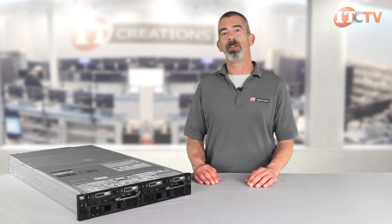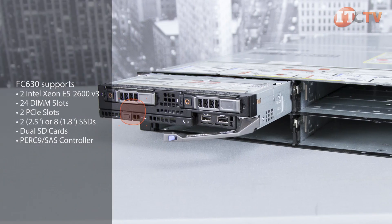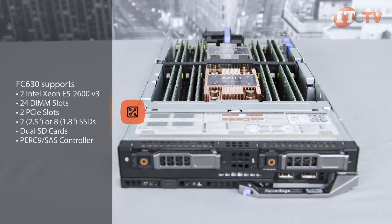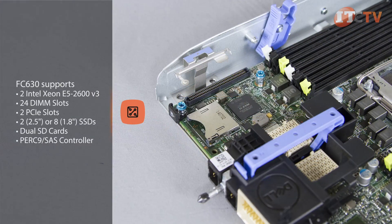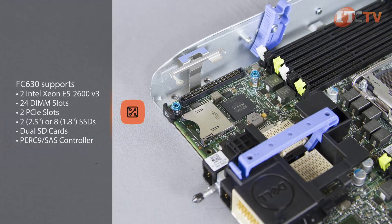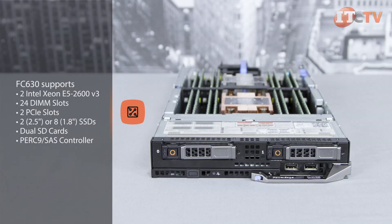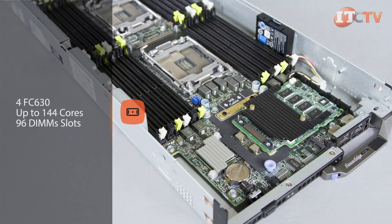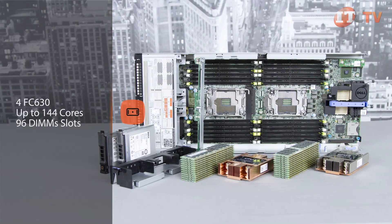Our review unit is an FX2S and features two half-width, two-socket FC630 compute modules designed for private clouds and converged data centers. Each sled supports two Intel Xeon E5-2600 V3 CPUs with up to 18 cores each, 24 DIMM slots, two PCIe slots, either two 2.5-inch drives or a version that supports up to eight 1.8-inch SSDs. It also supports dual SD cards for hypervisor redundancy and a PERC9 SAS controller. With four FC630 compute blocks loaded on the FX2, up to 144 cores and 96 DIMM slots are available for truly impressive performance in a 2U chassis.